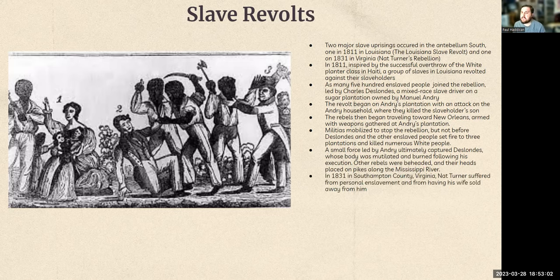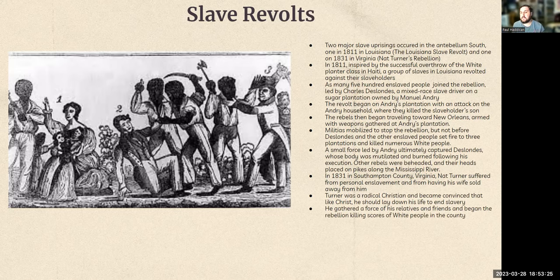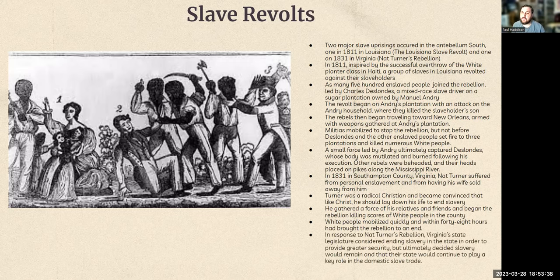The other slave revolt we'll look at is 1831 in Virginia. Nat Turner was enslaved and had his wife sold away from him. He was a radical Christian who became convinced that he was like Christ and should lay down his life to end slavery. He gathered a large force and killed a whole group of white people in the county where his plantation was. A large white mobilization responded, and 48 hours later the rebellion was over. In response, the Virginia state legislature considered ending slavery, saying it was too much of a threat. But ultimately they decided slavery would remain, instead putting more restrictions on what slaves could do. Virginia continued to play a key role in domestic slave trade, getting much of its money from importing and selling slaves.